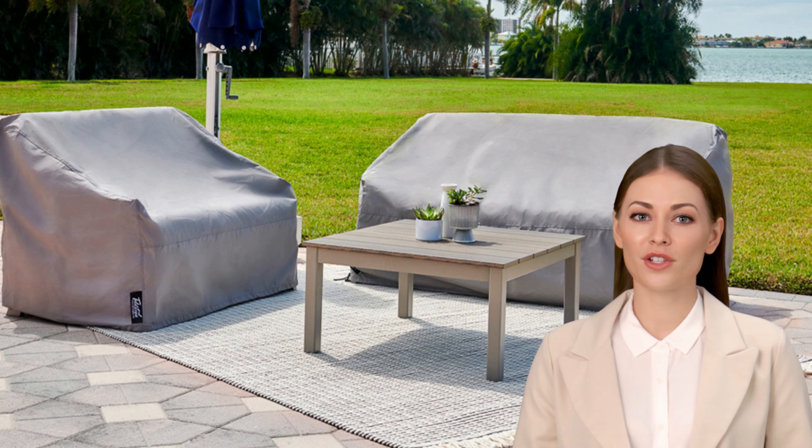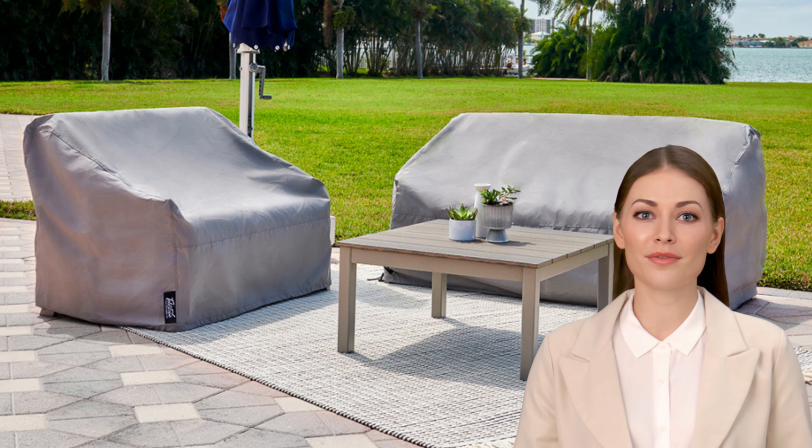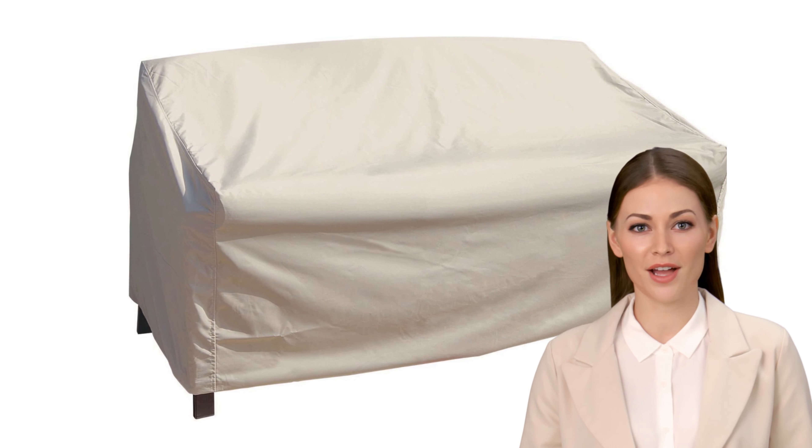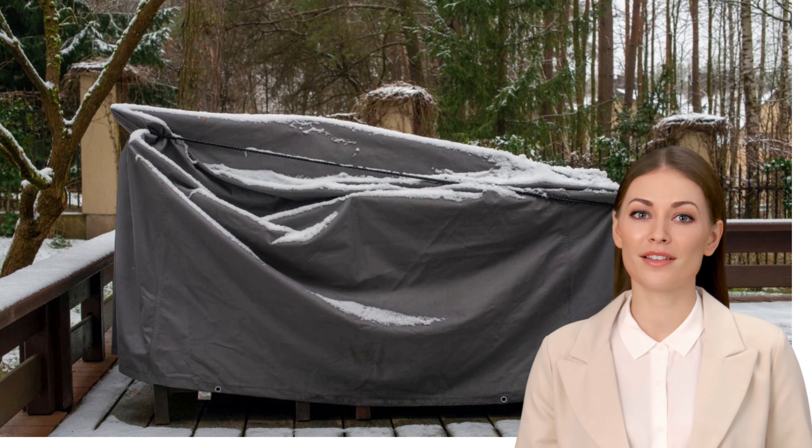It's also crucial to measure your furniture and get properly fitted covers. You want them to be snug but not too tight. Straps, elastic hems, and other fasteners will help keep the covers securely in place.